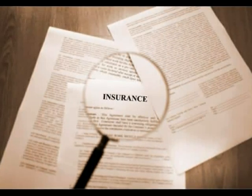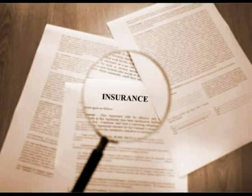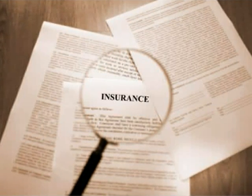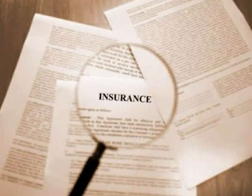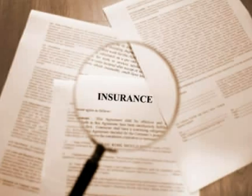Once you have your quotes, you need to evaluate the policies and choose the best one for you and your family. The best policy may not be the one with the cheapest rate. Make sure you understand what the policy will cover and what it won't.